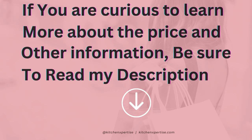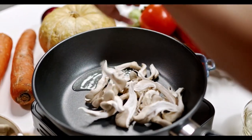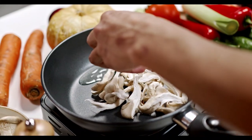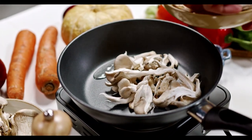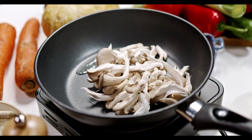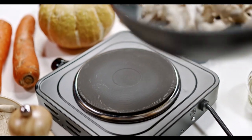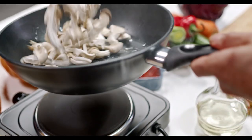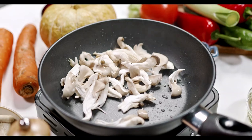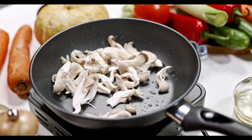If you are curious to learn more about the price and other information, be sure to read my description. Hello and welcome to our best 5 frying pan review video. Whether you're a beginner cook or a seasoned pro, finding the right frying pan can make all the difference in your kitchen. In this video, we'll be taking a closer look at 5 of the top frying pans on the market today, comparing their features, performance, and overall value. So if you're in the market for a new frying pan and want to make an informed decision, stick around and let's get started.